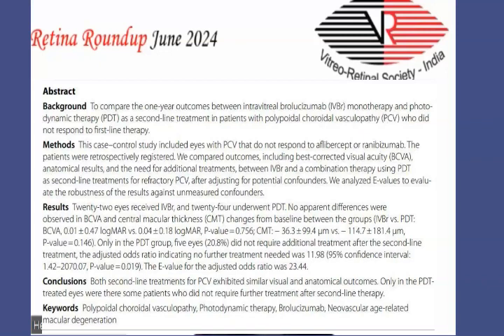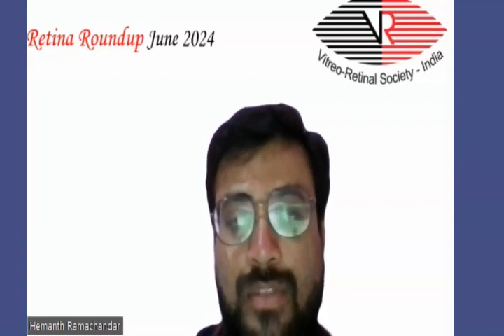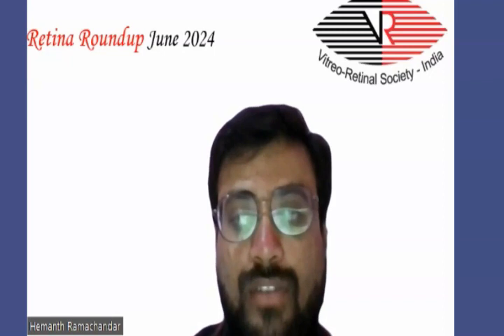Coming to the results, 22 eyes received intravitreal monotherapy and 24 eyes underwent photodynamic therapy. There were no apparent differences observed in best-corrected visual acuity and central macular thickness. However, five patients who received photodynamic therapy did not need any further additional treatment. They concluded that both second-line treatments for PCV exhibited similar visual and anatomical outcomes, with only PDT-treated eyes showing some patients who did not require further treatment.